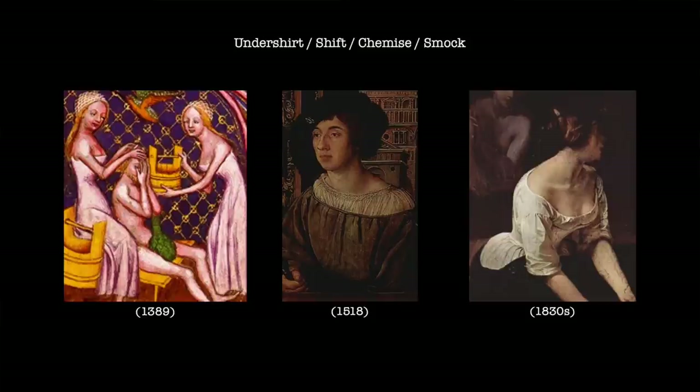The undershirt, shift, chemise or smock — no doubt other names are also in use — was the go-to foundational garment for many centuries, worn by both men and women. The length and style of the undershirt differed according to the time period, particularly regarding the cut of garments that the undershirt was intended to be worn beneath. The gender of the wearer also changed the length, as did their social class.